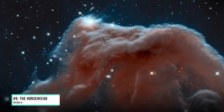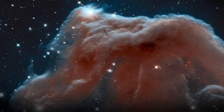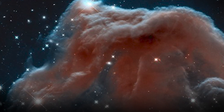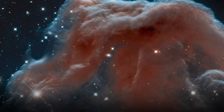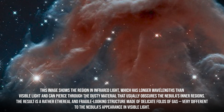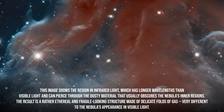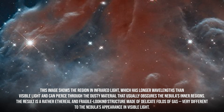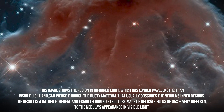Number 9: The Horsehead Nebula. This new image taken by the observatory shows part of the sky in the constellation of Orion. Rising like a giant seahorse from turbulent waves of dust and gas is the Horsehead Nebula, otherwise known as Barnard 33. The image shows the region in infrared light, which has longer wavelengths than visible light and can pierce through dusty material that usually obscures the nebula's inner regions, revealing a rather ethereal and fragile-looking structure of delicate folds of gas.